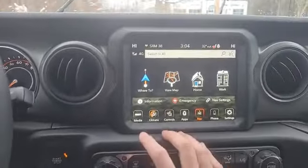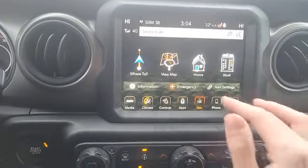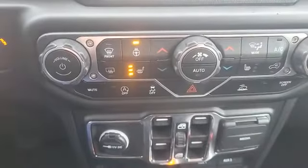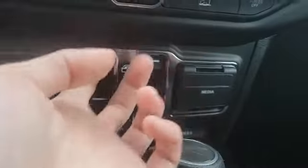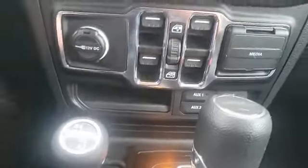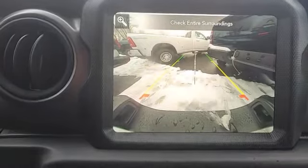Here you can control your radio, climate, your Uconnect apps, built-in navigation, your phone, and vehicle settings. Of course, if you don't like controlling the climate with the screen, you've still got most of the buttons all down here. Additionally, you've got your power window controls, USB and USB-C charging, auxiliary ports, and your Command-Trac four-wheel drive system. And when you put this in reverse, you've got a nice crisp backup camera.